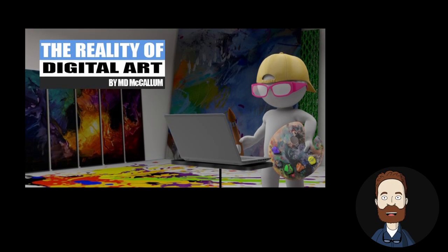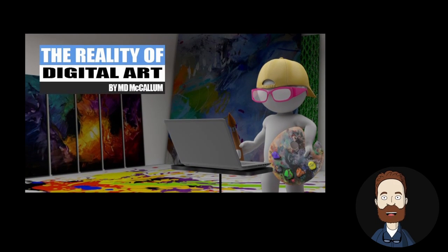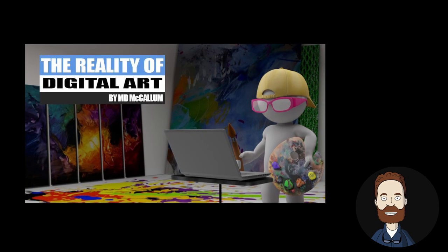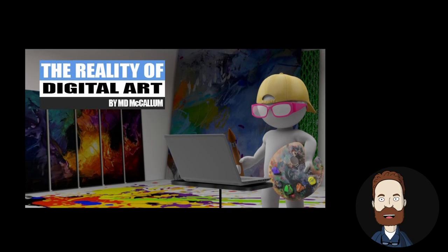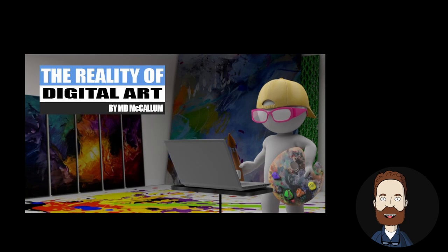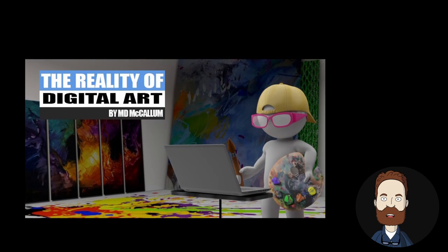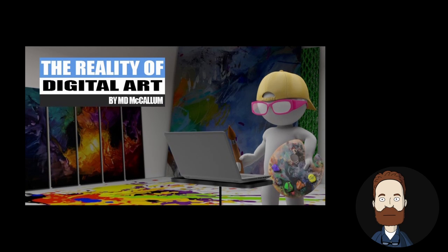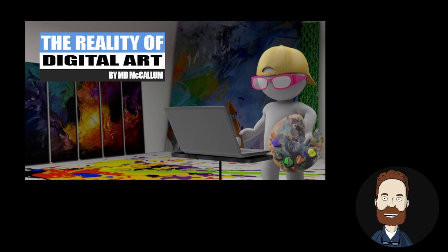And finally, The Reality of Digital Art: An Introduction by MD McCallum. Getting started as a digital artist can be confusing because there are so many apps and so many types of digital art. Our veteran writer MD provides a guide to finding your path as a digital artist. And like always, he adds a healthy dose of humor to get you started.